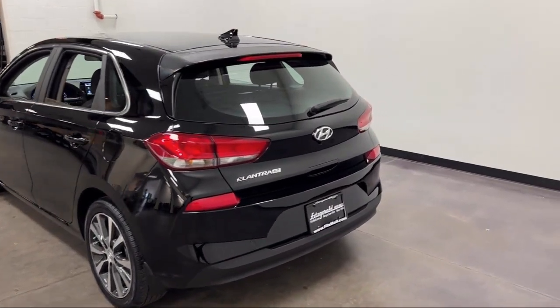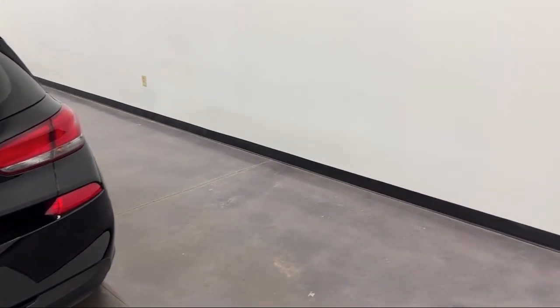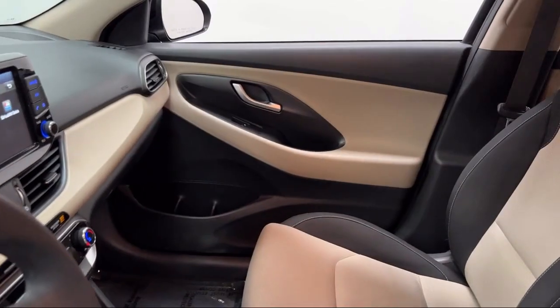Rear Spoiler, Smartphone Integration Apple CarPlay, Wireless Bluetooth Data Link, and has less than 15,000 miles on the odometer.